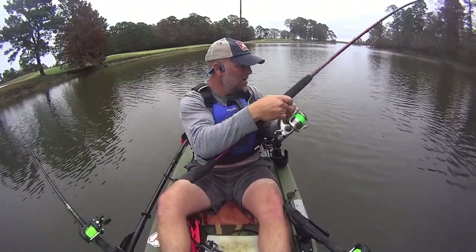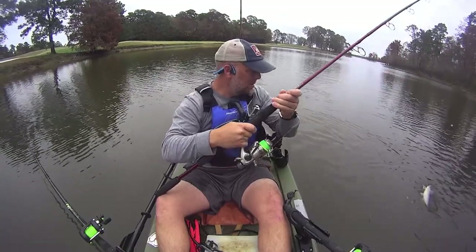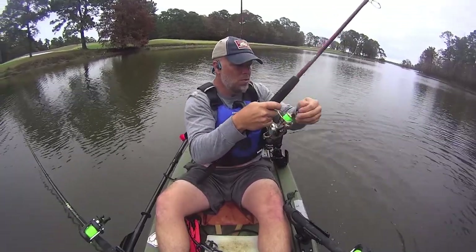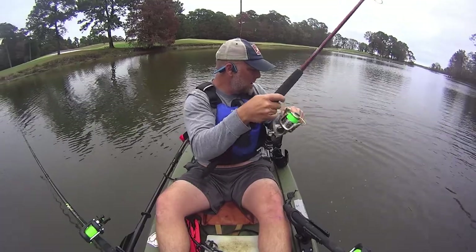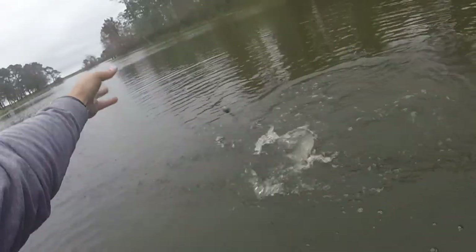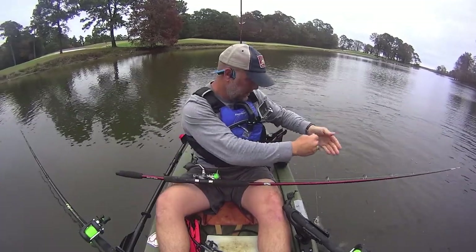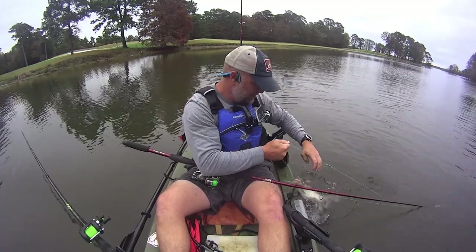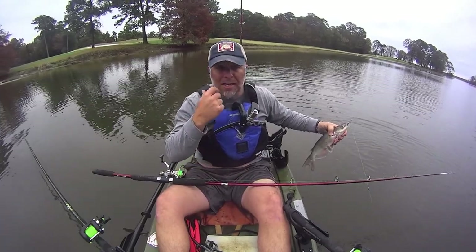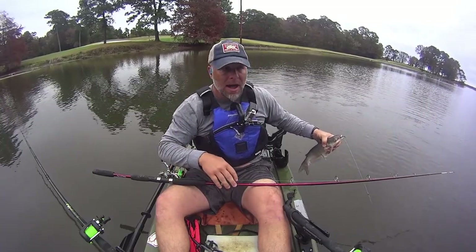This one, at least for now, is hooked up. I got a little too much line there — come back here. All right.